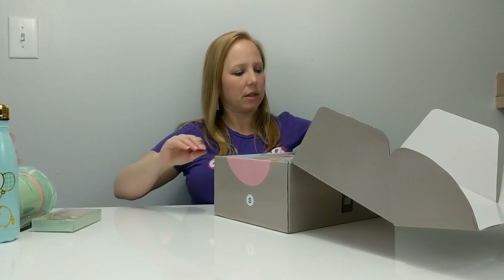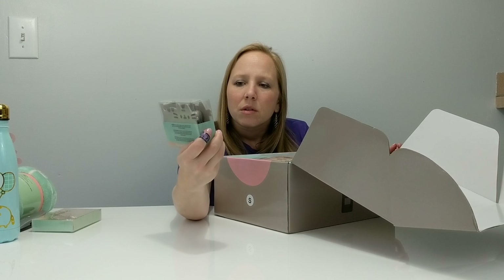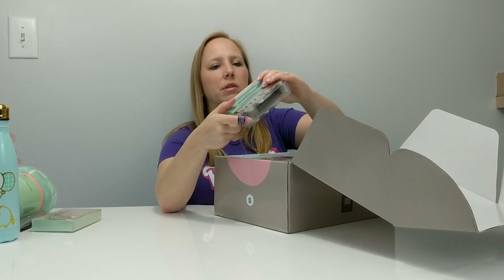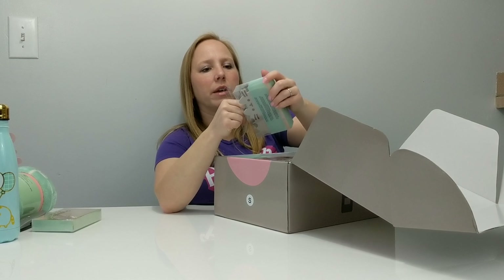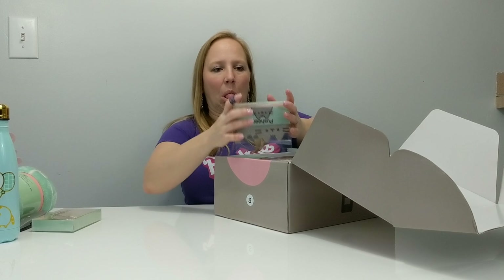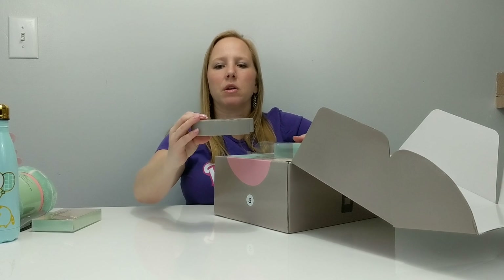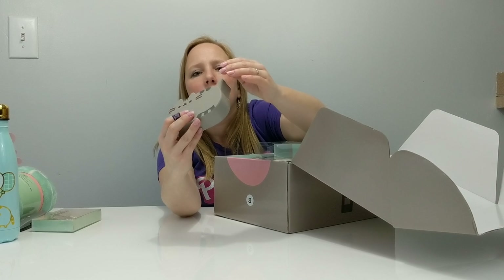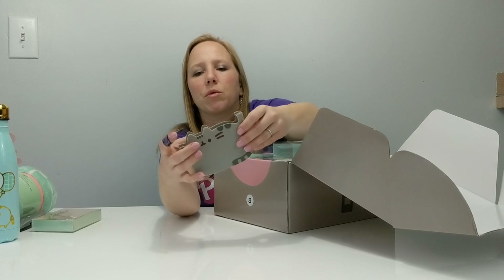Next I've got what I think is a tape dispenser — and yes, it is a tape dispenser, if I could learn to read I would have seen that. Let me open this one up and see how it looks. I don't have a tape dispenser in the room either, so this will be a cute little accessory to add to my stuff. This is your standard tape dispenser — this side pops off so I can put a roll of tape in there.